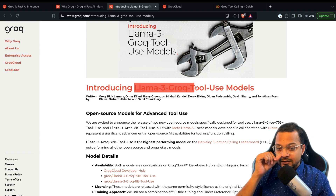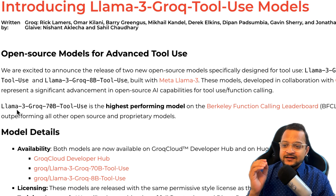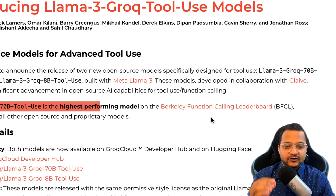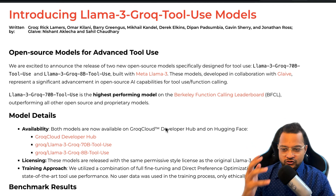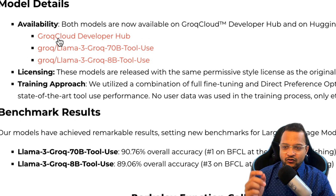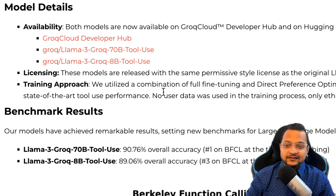That's why we are going to use the tool use feature in the Llama 3 Groq new model, and why this is really amazing — it says that the Groq 70 billion tool use model is the highest performing model on the Berkeley function calling leaderboard. This means it is really powerful in function calling or tool calling. We can use three different models from the Groq Cloud developer hub, basically the 70 billion and 8 billion Llama 3 Groq tool use models.